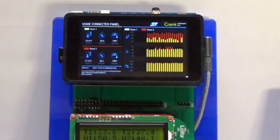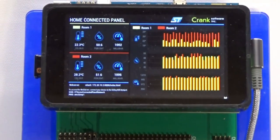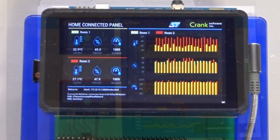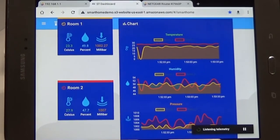The Linux domain, powered by the dual Cortex-A7s, is running multiple software stacks. The sensor data is displayed locally using the Crank Software graphics framework on the DSI display. The Linux domain is also running AWS IoT Greengrass, which provides the sensor data to the cloud.